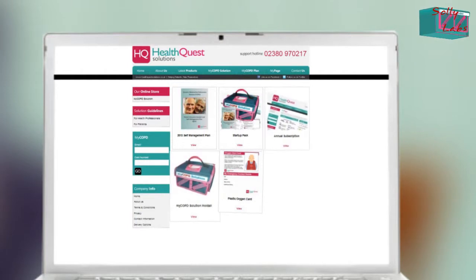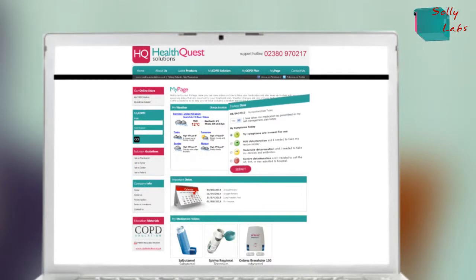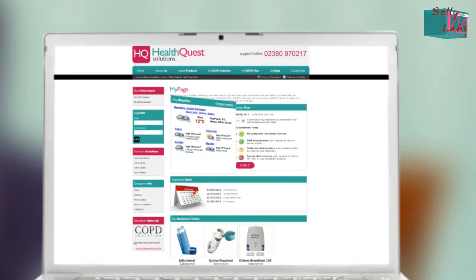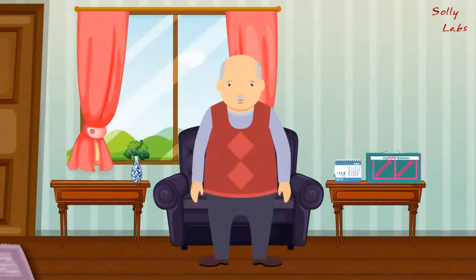An oxygen alert card to place on top of your hold-all for emergencies. A website which tells you what to do if your condition worsens, and an email alert to send to a contact. COPD Solutions also has a local weather alert with an air pollution forecast, which means you can plan your days out with confidence. You'll never have to worry about whether to go out again.